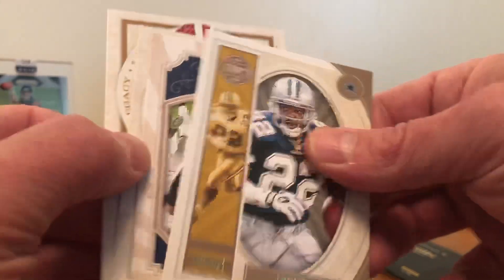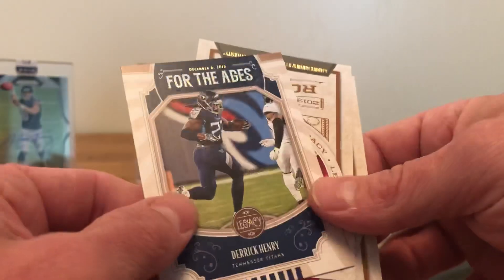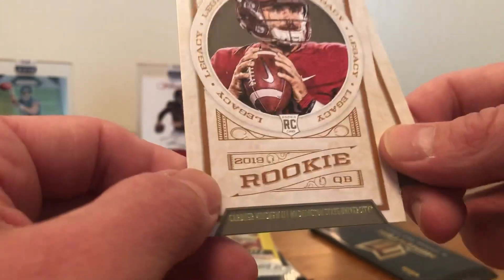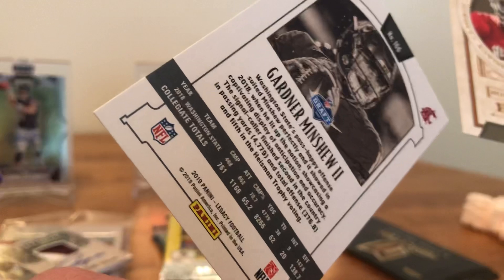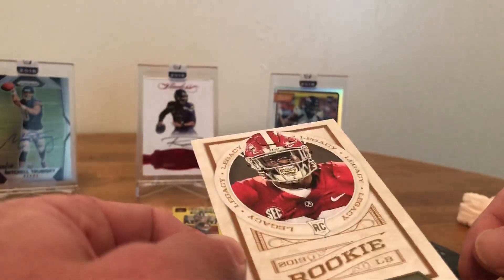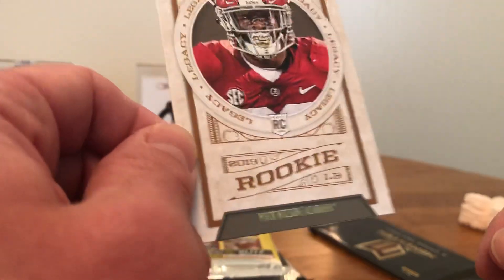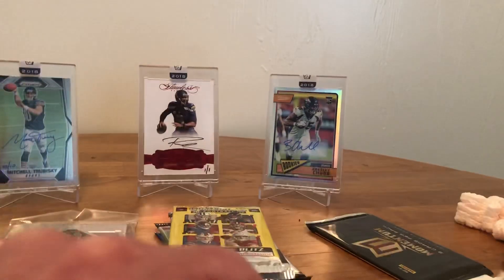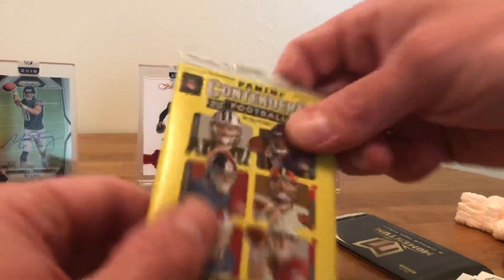Emmett Smith. Devin Henry rookies from Washington State University — the Cougars are coming out to play guys. Minshew. And Mike Wilson — those are hard to see in the bottom corner there. Mac Wilson. All right, next pack is Panini Contenders from 2018.